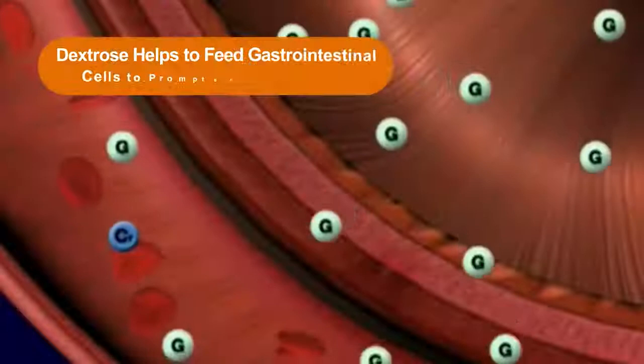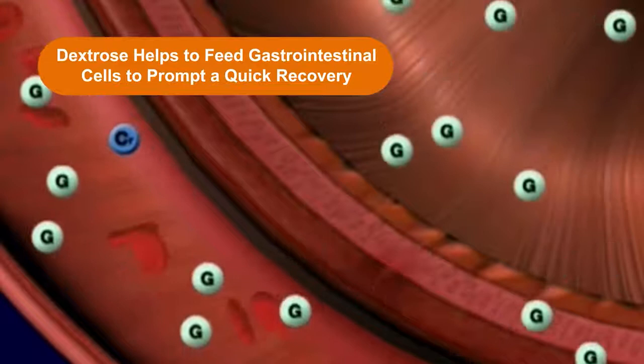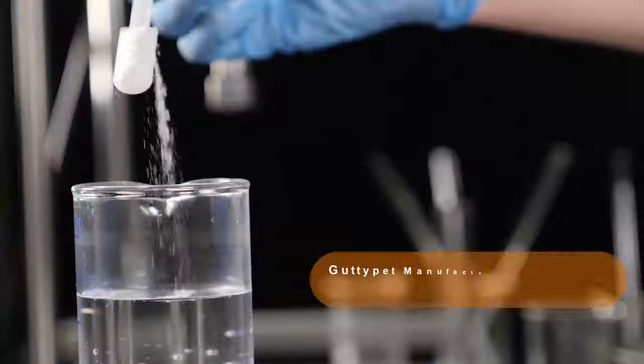Guttipet contains dextrose, a sugar easily broken down into glucose — the most basic energy source — which helps to feed gastrointestinal cells to prompt a quick recovery.